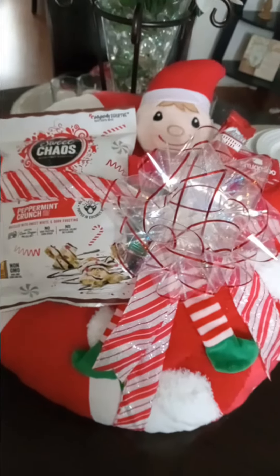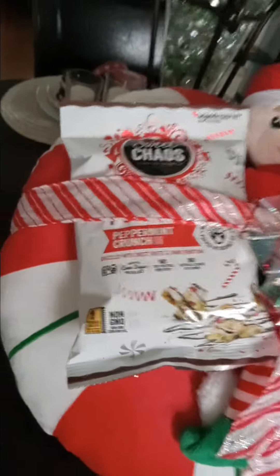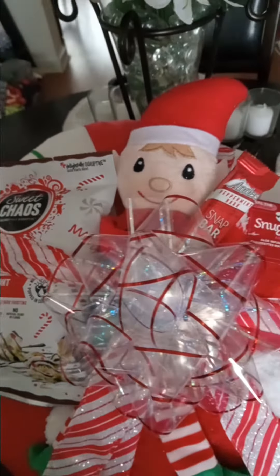Hey, everybody. How are you all doing today? I pray you guys are doing well on this Thursday. Just a quick gift, a really simple gift that I put together, getting my Christmas gifts going.